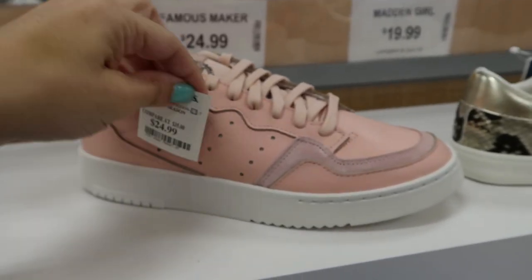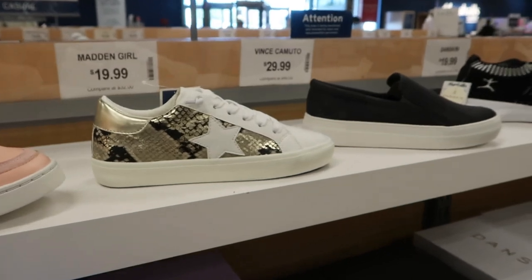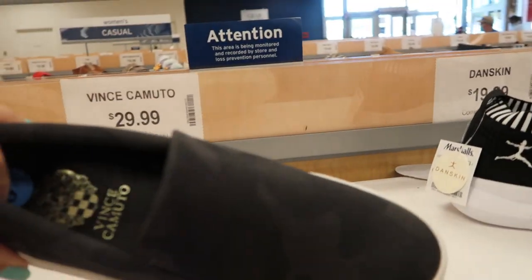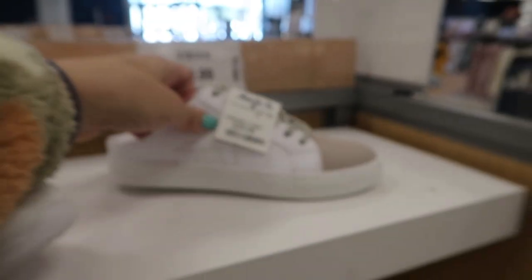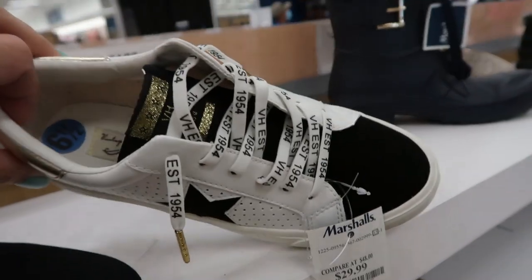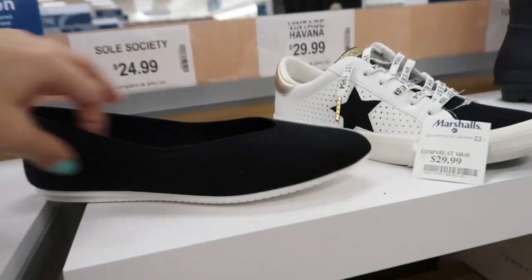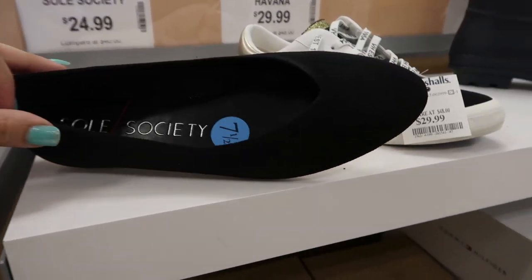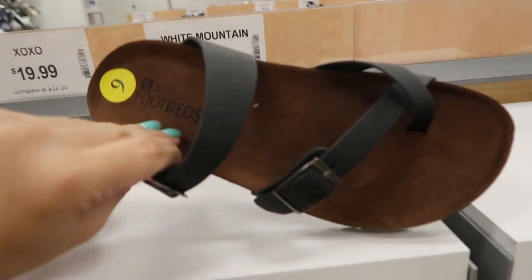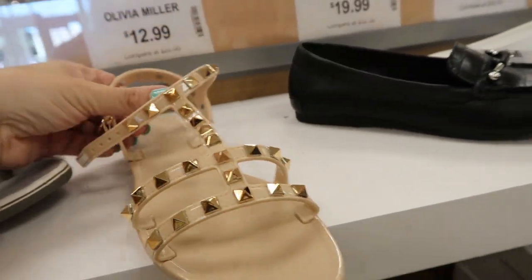These pink Adidas are $24.99 — that's a really good price. Madden Girl for $19.99. Vince Kamuto is $29.99. This is the first time I'm seeing these mule style by Steven — they're $29.99. They have the Vintage Havana dupes for $29.99. Soul Society knit ballet flats — they look really comfortable — are $24.99.